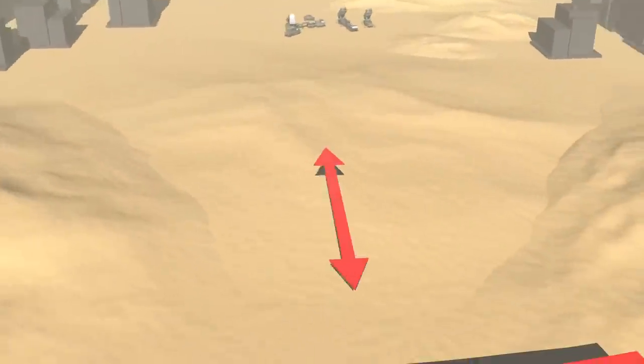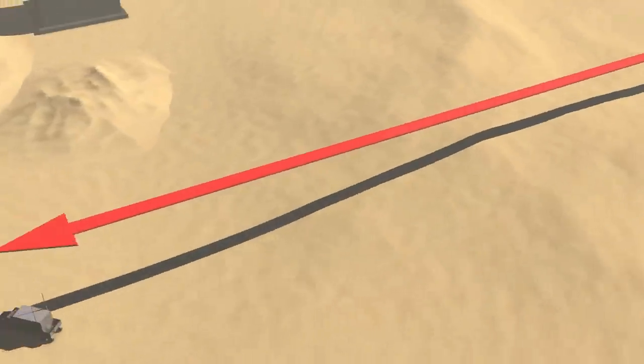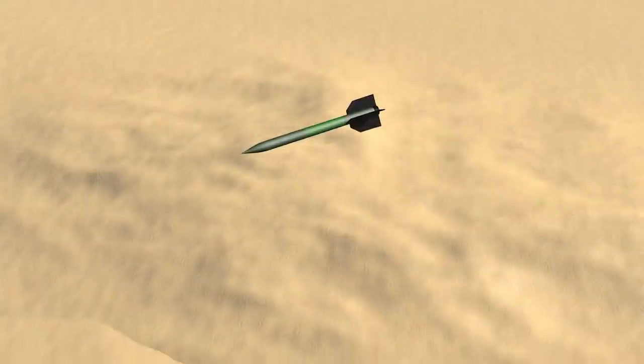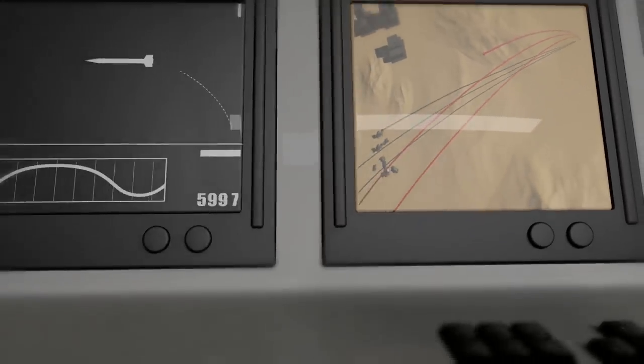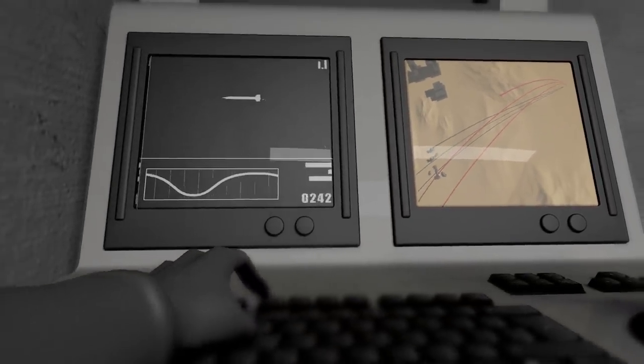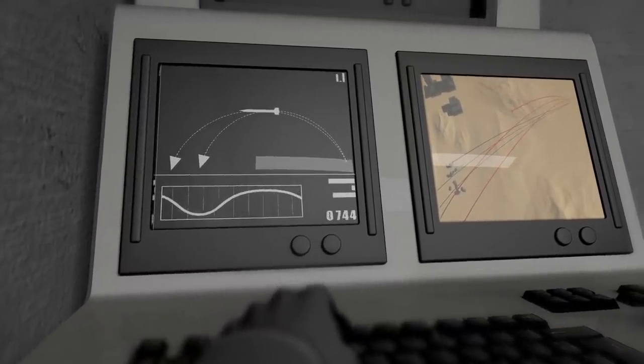Enemy artillery fired from within the 70 kilometer radius is detected by the Iron Dome's mobile tracking radar. The missile type is identified, its path monitored, and the data sent to a weapon management and control unit which calculates the likely point of impact. If the missile is heading towards a populated or built-up area, it decides to intercept.